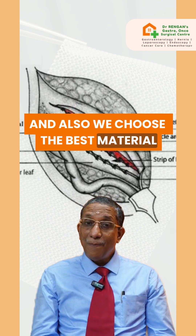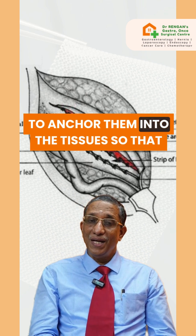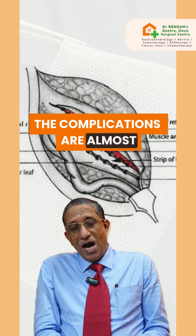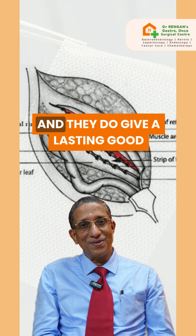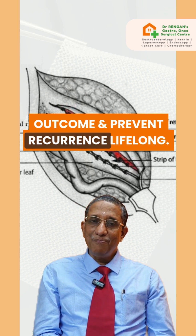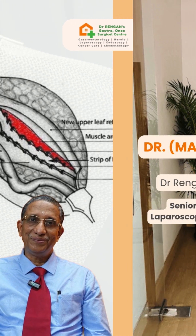We also choose the best material to anchor the mesh into the tissues, so that complications are almost nil in our practice. They give a lasting good outcome and prevent recurrence lifelong.